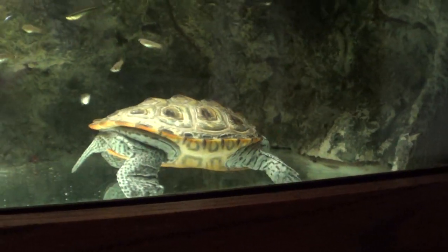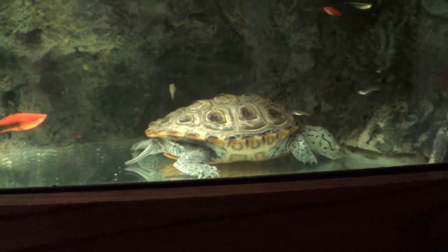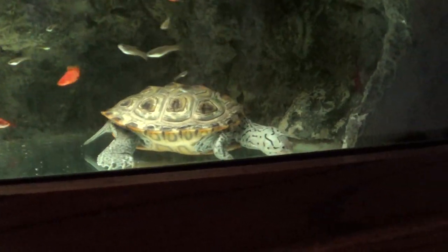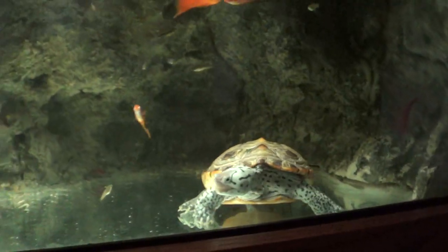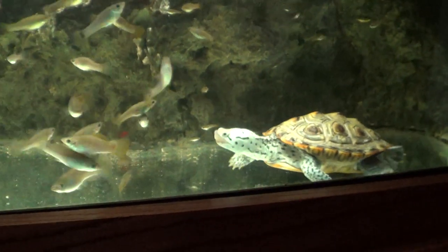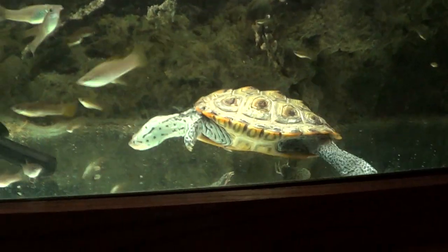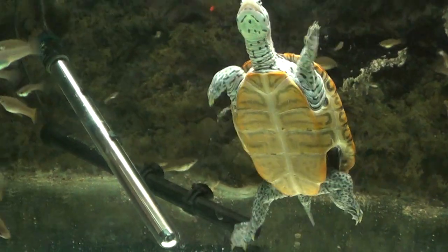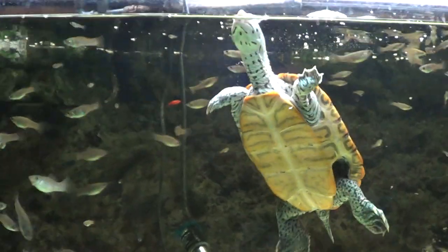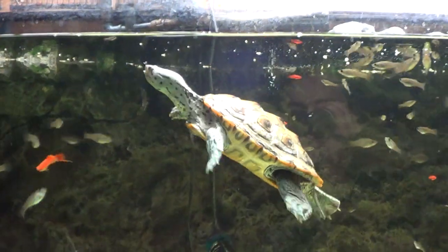The only turtles I would consider in a glass aquarium are juveniles or hatchlings, and obviously as those grow and get better at swimming, they would probably go straight into a stock tank. Because ultimately that gives them the most surface area and the most suitable habitat in terms of length, width, and height.